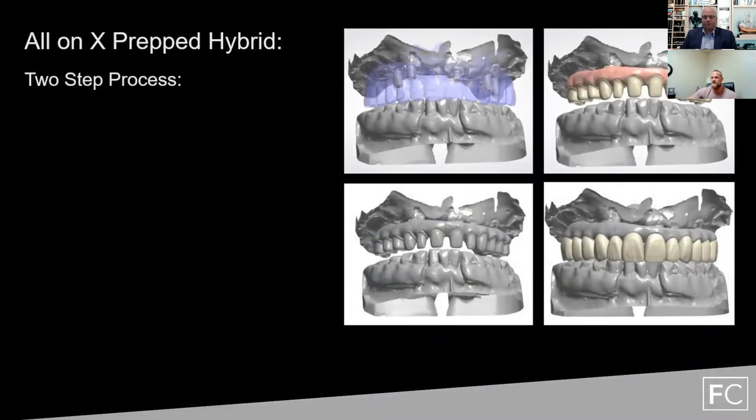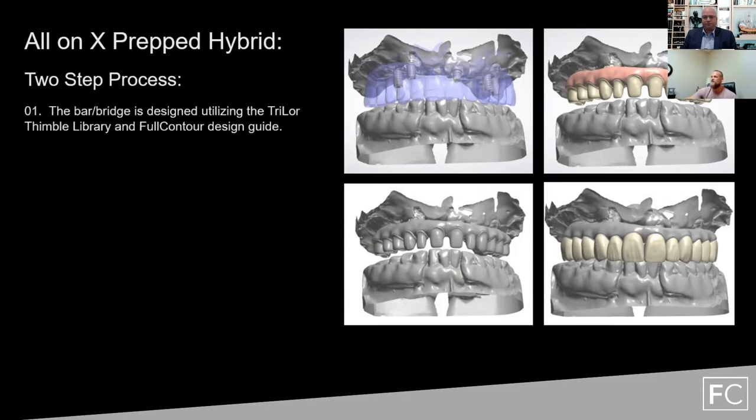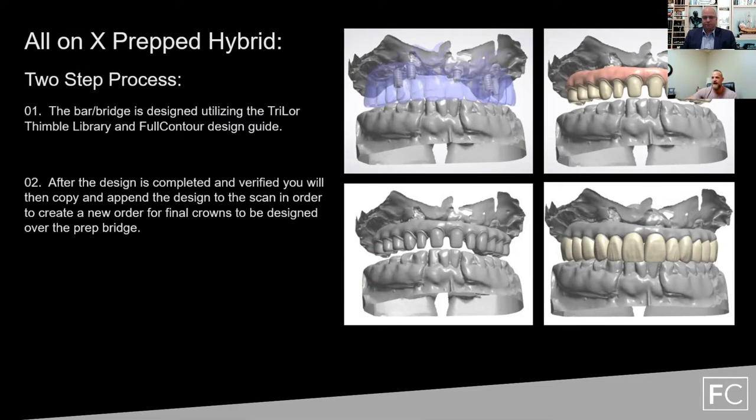The all-on-X prepped hybrid with Trilor is a two-step process. First, we take your pre-op, your scan, your complete 3Shape order, and all the codes you've utilized — and we create your restoration based on our evaluation process. From there, we put that case back on the platform after the design is completed and verified by you. At that point, you can decide whether to move forward with the final crowns, or if you have any adjustments needed, put it into redesign and we'll make those adjustments right away.